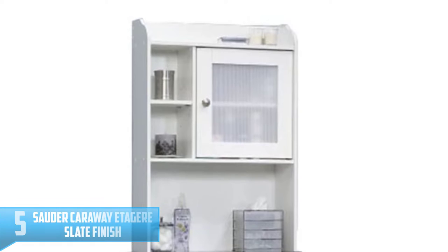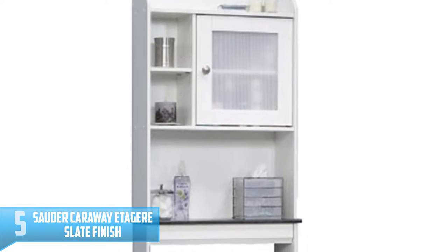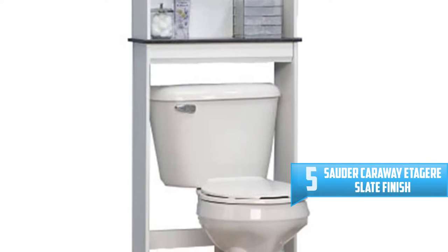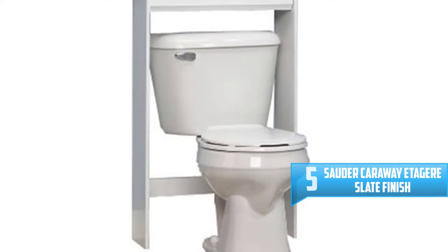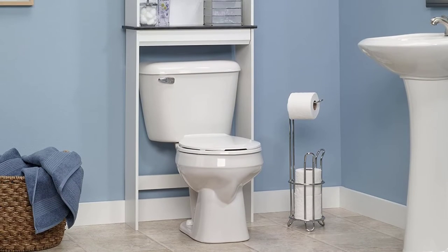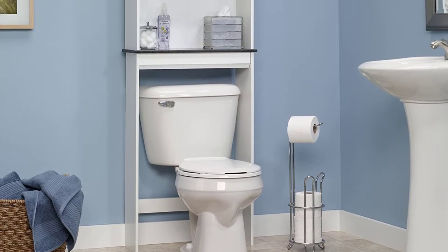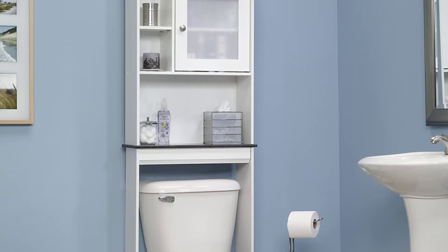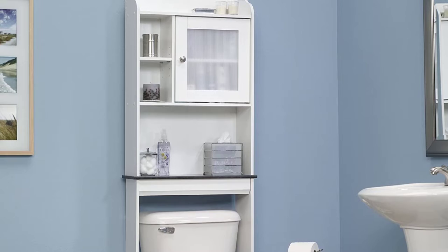Number 5: Sader Caraway Etagere Slate Finish. Have your restroom looking orderly and elegant with this Sader Bath Collection Etagere. This space-saving unit fits perfectly over your toilet and incorporates cubbyhole storage alongside an adjustable shelf. It also has an adjustable shelf just next to the frame panel door, which allows the storage of any restroom necessities.